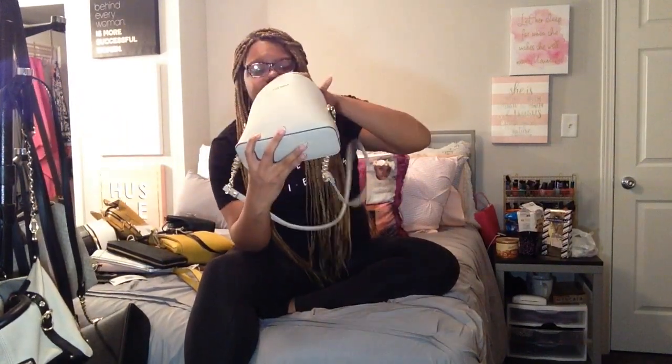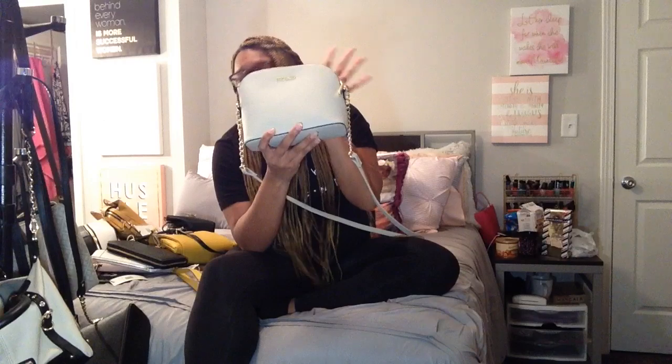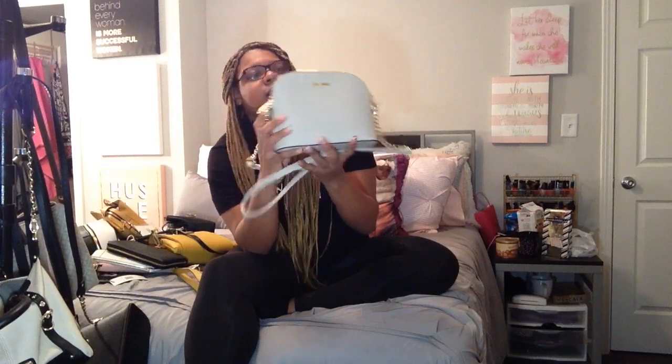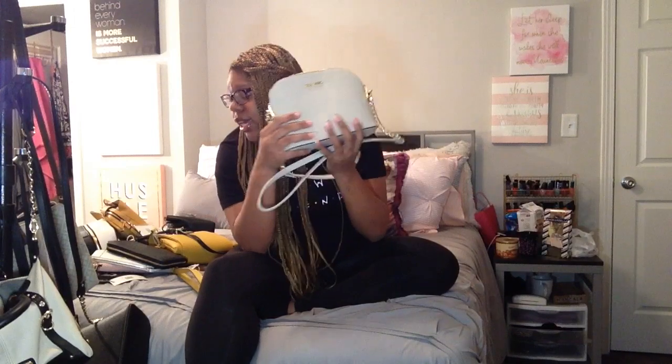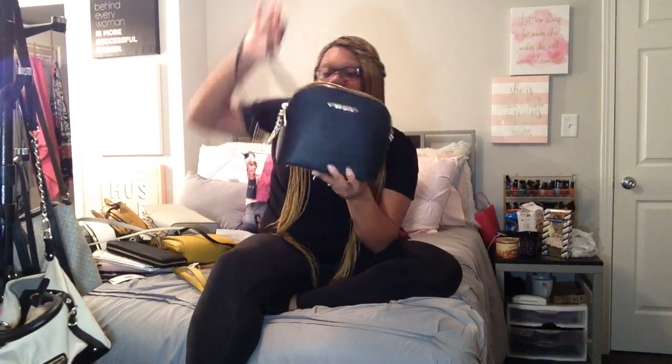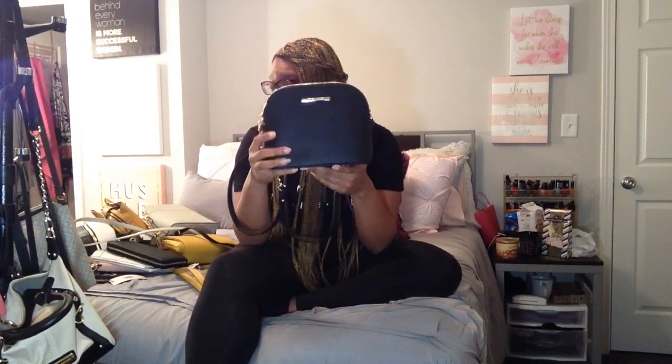Next I have this Steve Madden crossbody purse. This was actually the first Steve Madden purse I got — just a nude-ish little crossbody purse, cute for like a date. Then I also got the same one in black. I've had the nude one since last year and this year I finally got my hands on the black one. I had been wanting the black one ever since I got that first one, but the black ones are hard to come by.